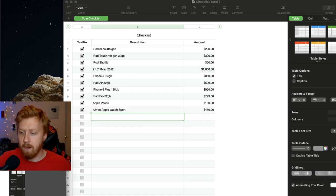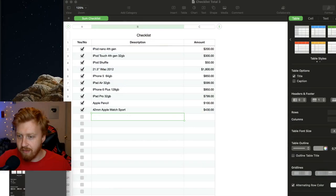Going live now to calculate how much I've spent on Apple products. This should be scary, but good. We can do this together. Hope everybody's ready for some good old-fashioned math. Here we go.